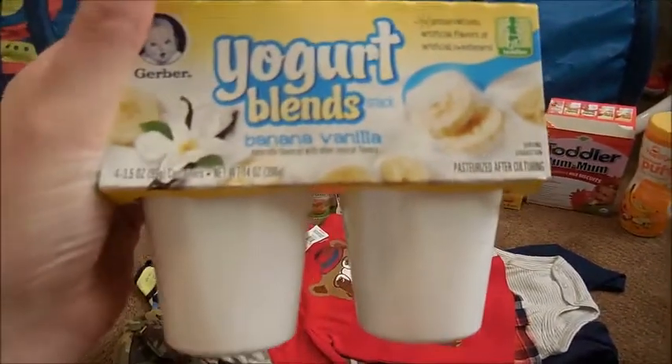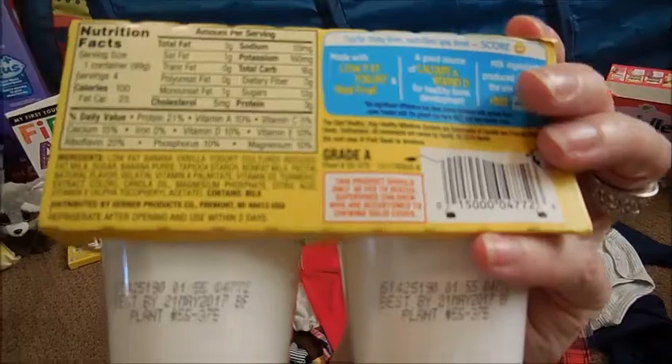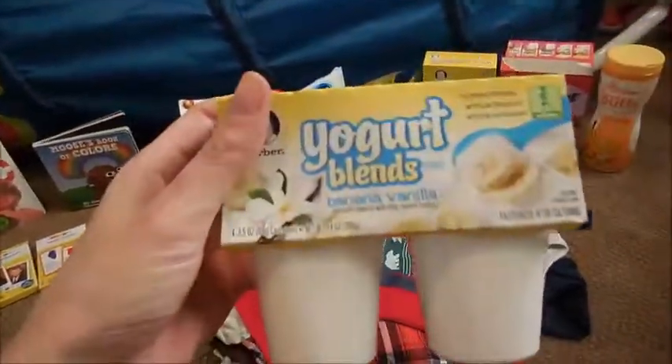Something new we just got: yogurt blends for toddlers. It's fortified, not organic — it's by Gerber and it's filled with stuff I don't really like, but I'm trying to get him to eat more foods. He's really picky and doesn't like eating a lot of foods.